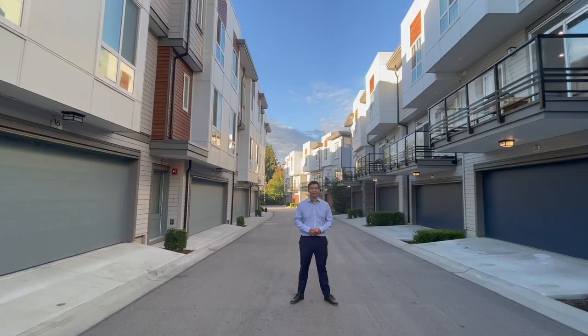All right folks, there you go. I hope you guys enjoyed the tour of this unit today. If you liked this video, hit the like button and please subscribe. Any comments, leave them down below, and until next time, guys.